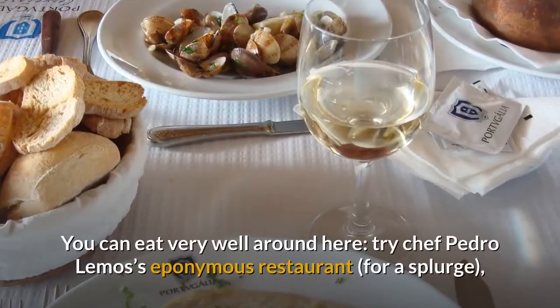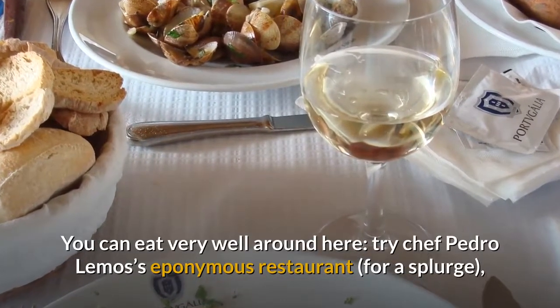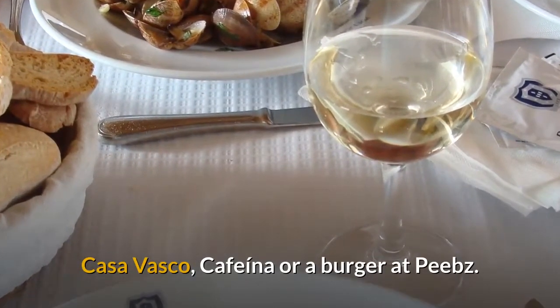You can eat very well around here. Try Chef Pedro Lemos's eponymous restaurant for a splurge, Casa Vasco, Cafeina, or a burger at Peeves.